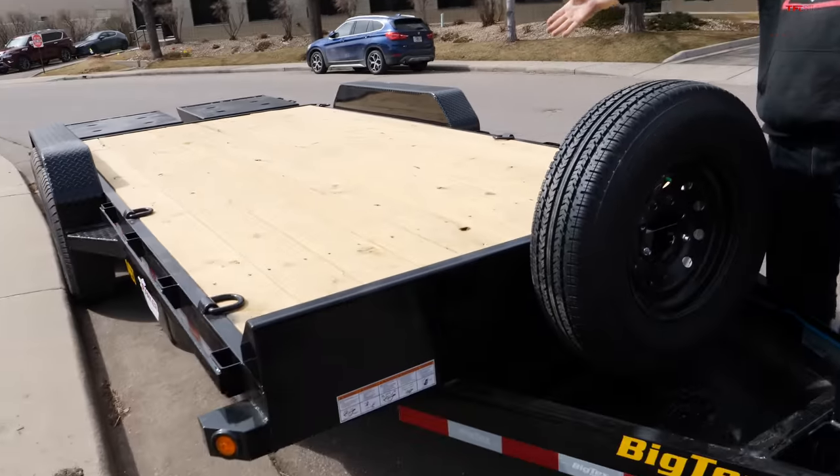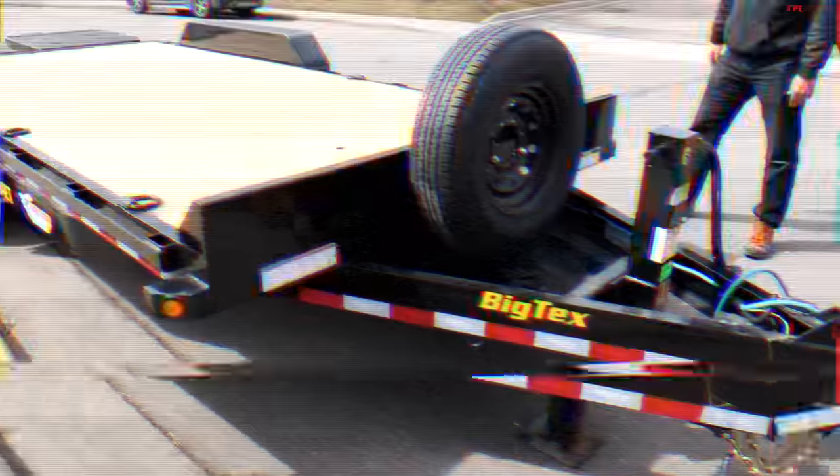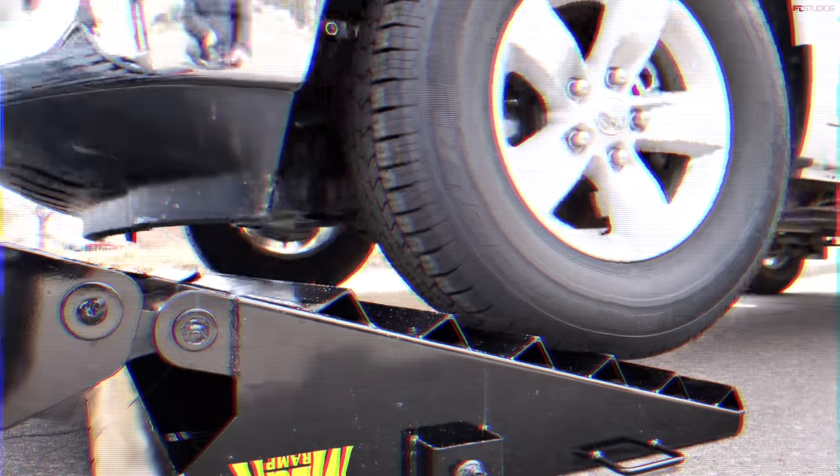Check out our new trailer — it's a Big Tex. We got a Big Tex trailer and this is the first time we're going to use it. Go back, go back. Maybe it wasn't down all the way. Keep going. We need a slightly different solution.